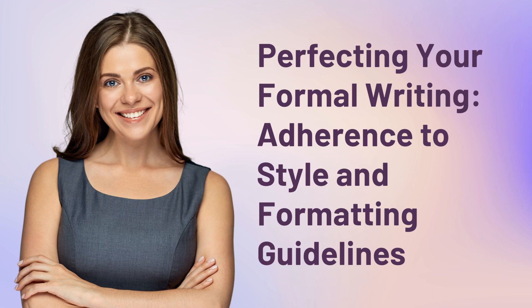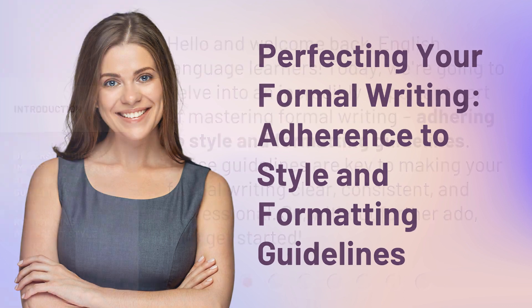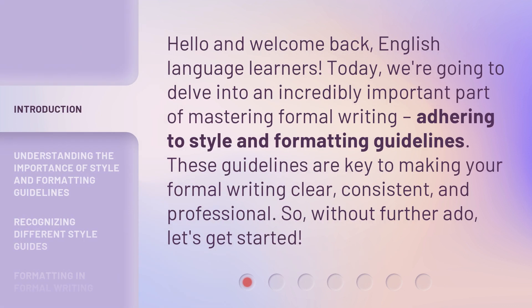Perfecting Your Formal Writing: Adherence to Style and Formatting Guidelines. Hello and welcome back, English language learners. Today, we're going to delve into an incredibly important part of mastering formal writing — adhering to style and formatting guidelines. These guidelines are key to making your formal writing clear, consistent, and professional. So, without further ado, let's get started.